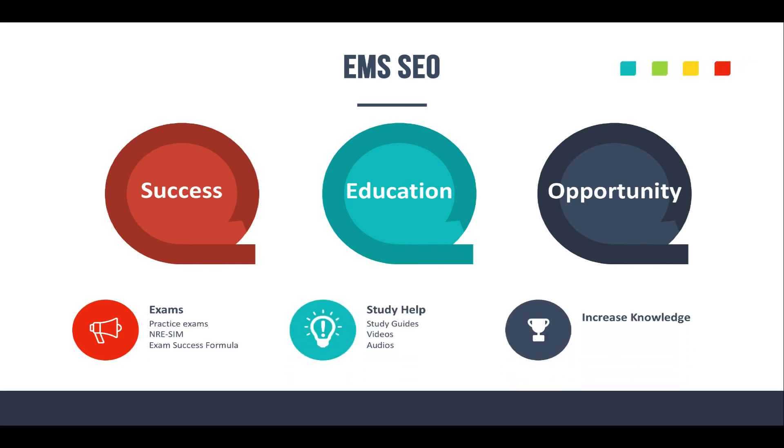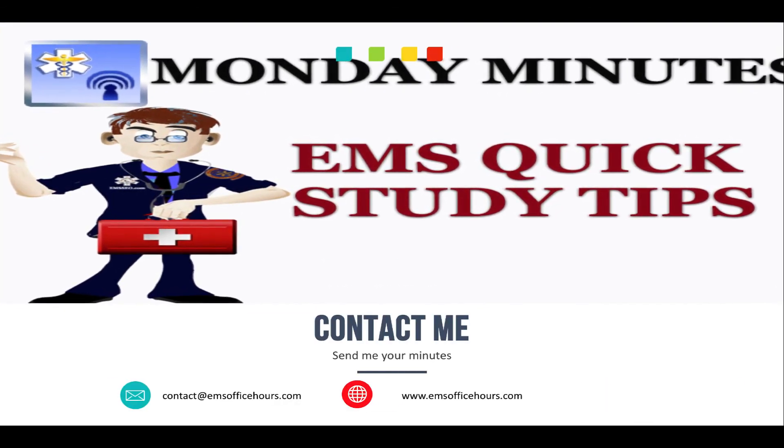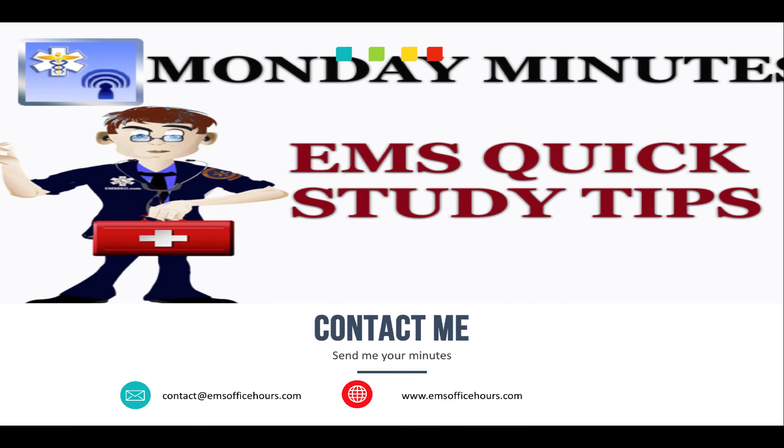Check out EMSseo.com — that stands for Success, Education, and Opportunity. Get exam help and study help there, increase your knowledge. A lot of the content is free, with some low-cost resources, all geared to help you know the content you need to be a great EMS professional. As I always say: be good at EMS so you can be great for your patients. Contact me at contact@EMSOfficehours.com with your thoughts and feedback, and let me know what you want to see on Monday Minutes. Stay safe.